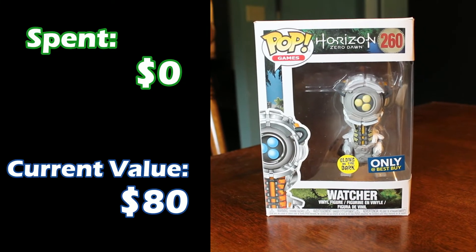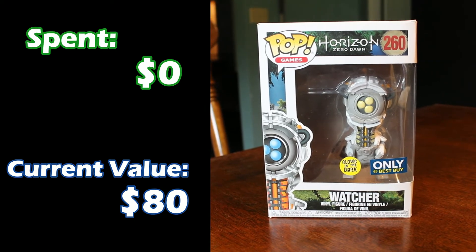So our very last pop — this is also our most expensive valued pop — and it's from my favorite video game ever, Horizon Zero Dawn. It is The Watcher from that series. This one was a gift from a friend of ours, so we spent zero money on it, and it is worth $80. No one's getting it — I'm keeping this one.